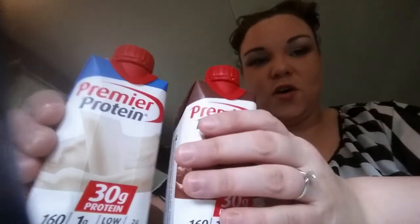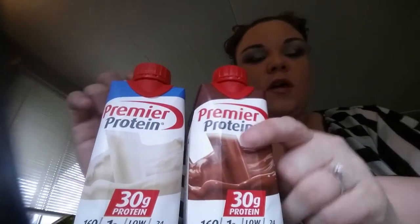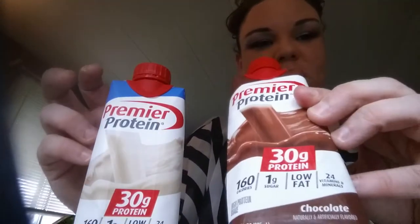Hello! So today I am doing a review on Premier Protein — the chocolate and the vanilla.